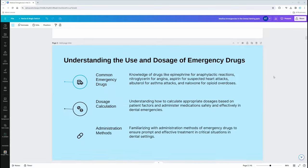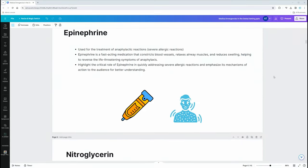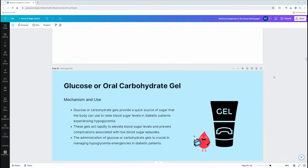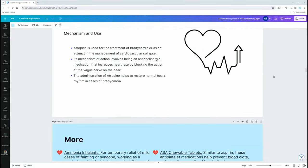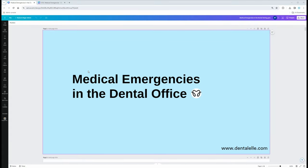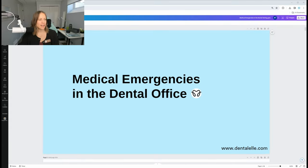Hi everybody, my name is Andrea. I want to go over medical emergencies and what you have to know as a dental professional. Whether you're preparing for the board exam or still in school, let's go through some medical emergencies and make it exciting. At the end, we'll go through mock exam practice questions and case study scenarios to see if you understand the material.